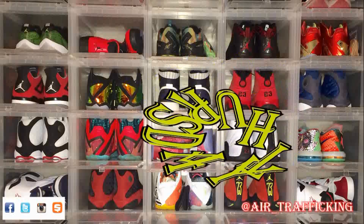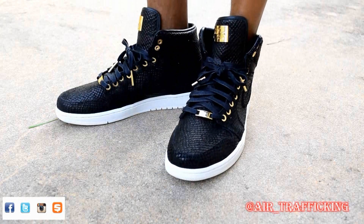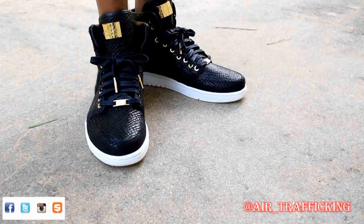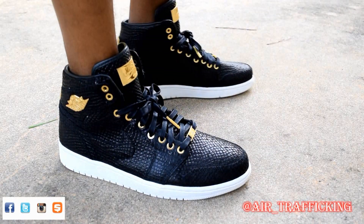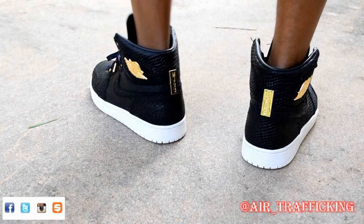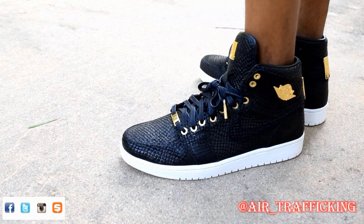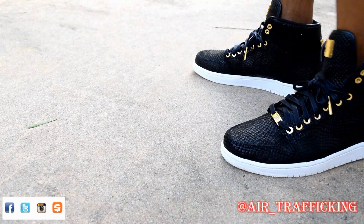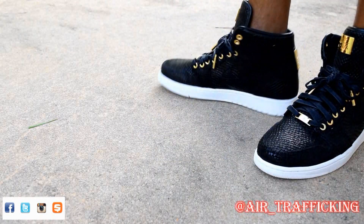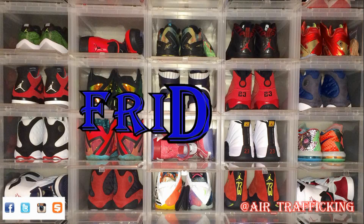Thursday I pulled out the Black Jordan 1 Pinnacle. If it wasn't the dope scale pattern of the upper that sold me on these kicks, then it was definitely the gold accents — I feel like it's really clean. All the accents are 24 karat gold plated, which is why it packed a hefty price tag. If I could change one thing it would be the white outsole, but for the quality I got in this sneaker I'm willing to overlook it.